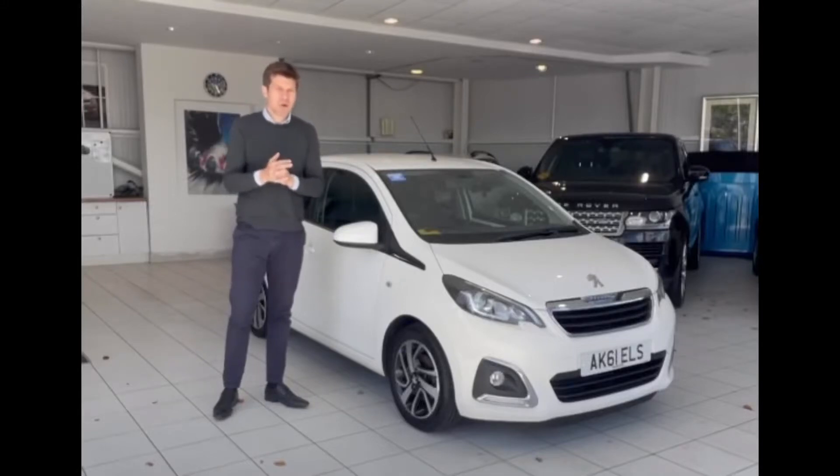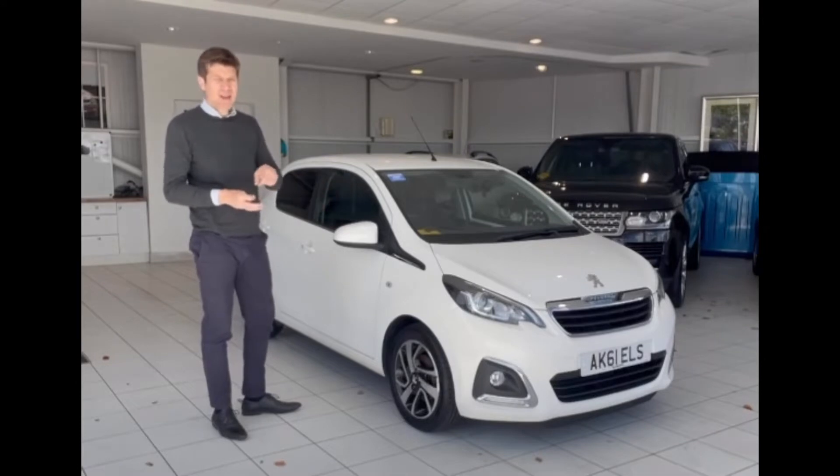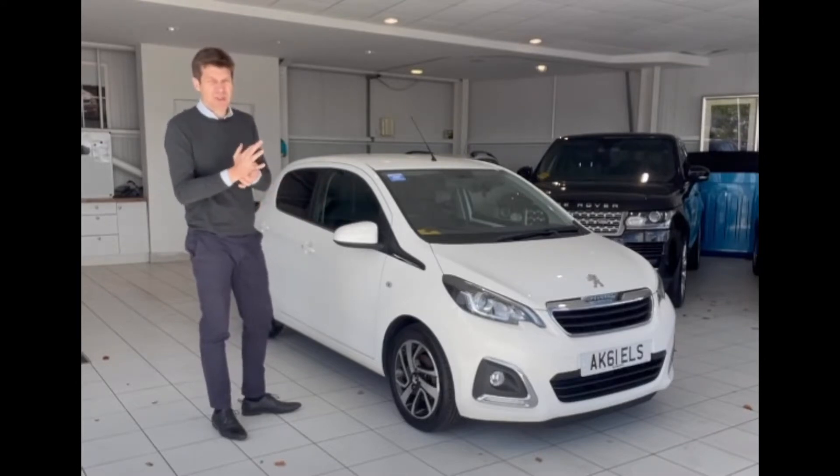Hi guys and welcome to another video walk around of a car we've got for sale. Today we're taking a look at this five-door Peugeot 108. Interestingly, this is the second one I've done this morning, a bit like buses — you wait for ages and two of them come along together.